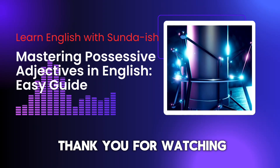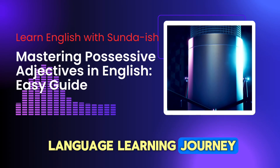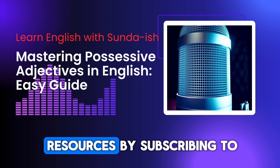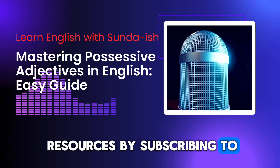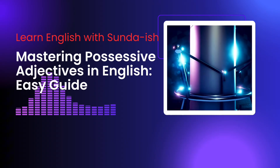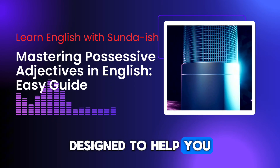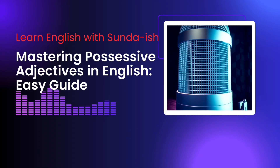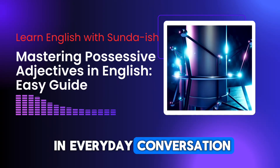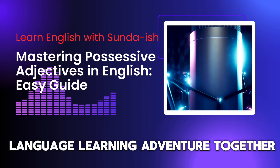That's all for today. Thank you for watching. Please continue your language learning journey and gain access to more useful tips and resources by subscribing to Learn English with Sunda Ish. Stay updated on our latest videos, designed to help you improve your English skills and boost your confidence in everyday conversation. Let's embark on this language learning adventure together.